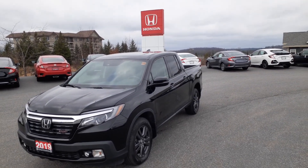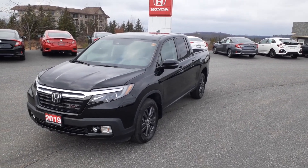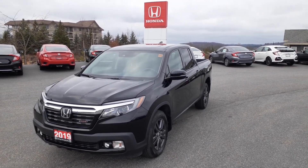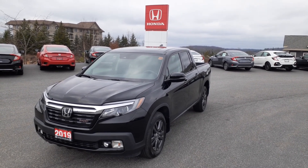Steve, it's going to ride and drive a little more like a truck — because well, it is a truck — than what your Pilot does. But if you have any questions, feel free to give me a shout at 705-789-5333, and again, it's Darwin at Honda.